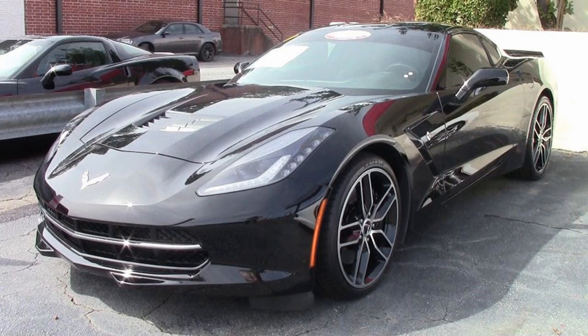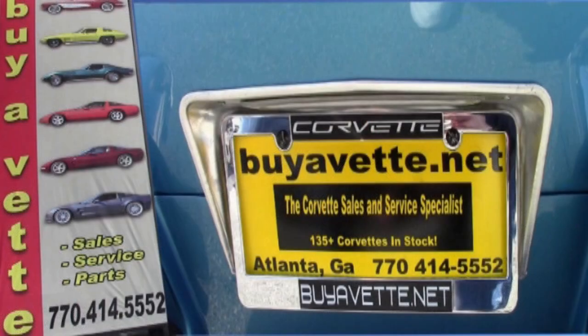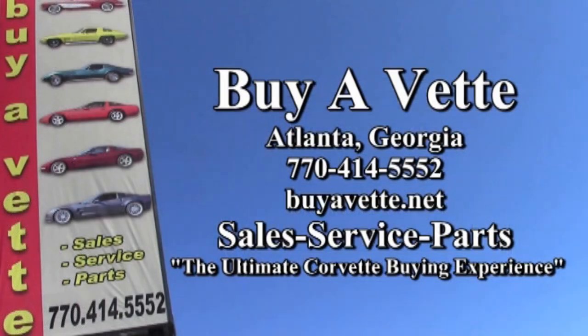This car has been fully serviced and everything has been checked out — it's ready for you to take home. If you'd like to know more, see some beautiful photos, check out our website at buyavet.net, or contact one of our sales representatives at 770-414-5552 and they'll be glad to help you. We always have 120 Corvettes in stock at our Atlanta location. We ship nationwide and worldwide. We're buyavet.net — we hope to be your ultimate Corvette buying experience.